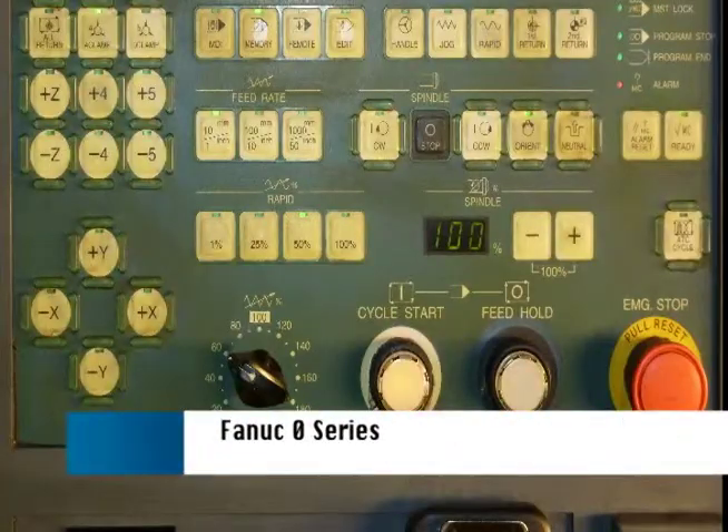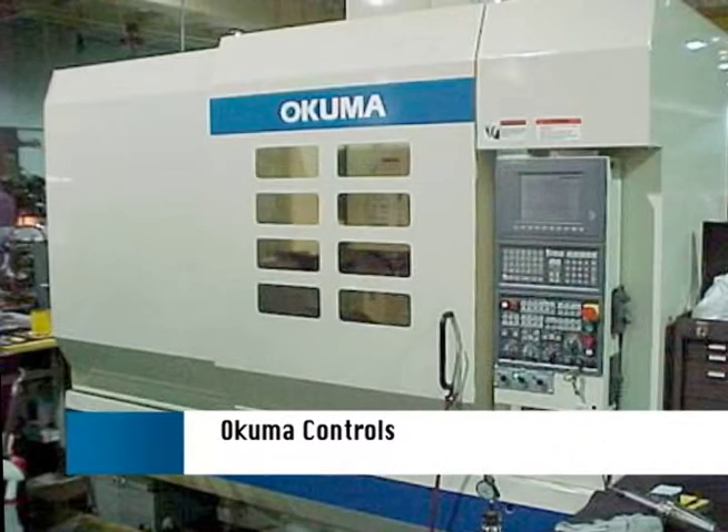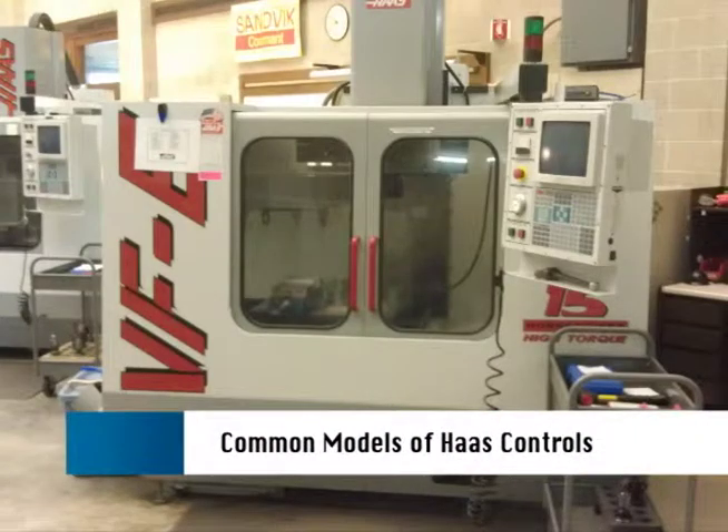The FANUC models covered include the 0, 16, 18, 21, and 30 series. The Okuma controls include all the models from the OSP5000 series up to the U, E, and P series. The Mazak controls covered include models of T32, T+, Fusion 640, and Matrix. The Haas CNC controls include both the older and newer models used on their machining centers.